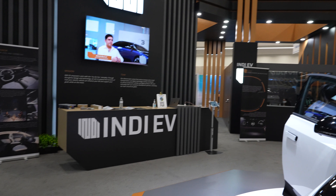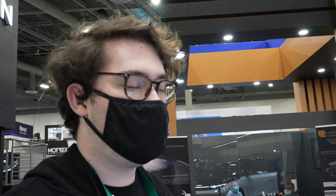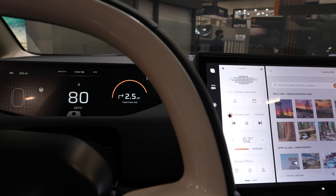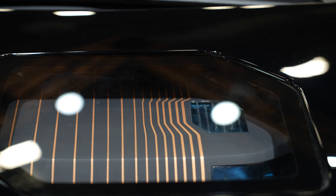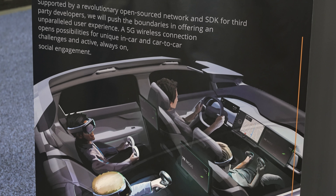Indy EV stands for Independent Electric Vehicles. When we founded the company, the main idea was to maximize customizability and connectivity — give you the ability to do what you want inside of your car. Our slogan is 'We Do Cars, You Do You.' All of the design decisions with this vehicle have been in pursuit of that motto, making sure drivers have ultimate control over their vehicle experience.